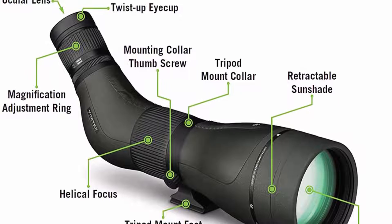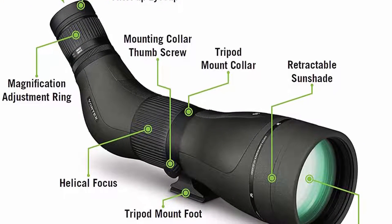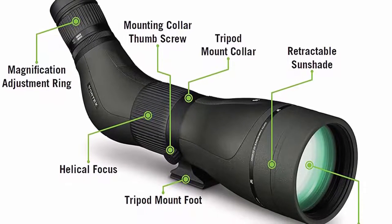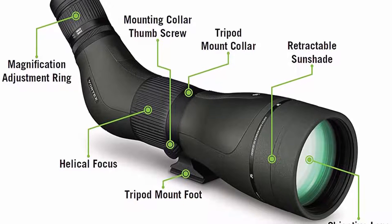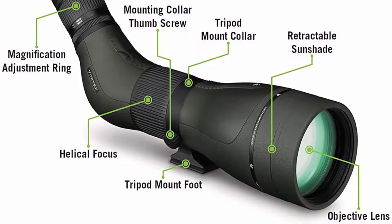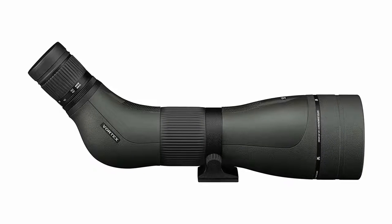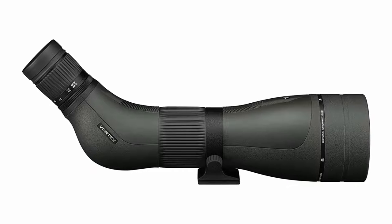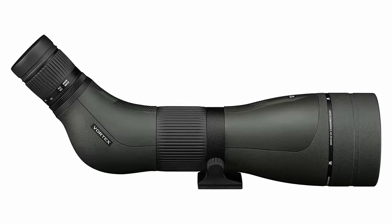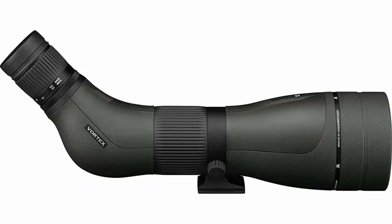The scope is tripod-adaptable, allowing use on a tripod or car window mount. ARCA Swiss compatibility allows it to be mounted to ARCA Swiss tripod heads without using additional plates. Also accepts 1/4-20 threads for use on alternate-style tripod heads. O-ring sealed and argon purged, the scope delivers waterproof and fog-proof performance. Armor-tech coatings protect the lenses from oil, scratches, and dirt. Rubber armor enhances both durability and grip for the user.